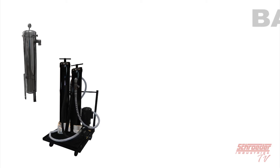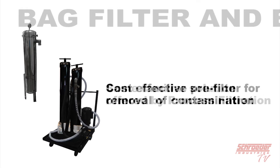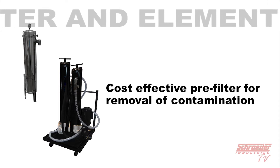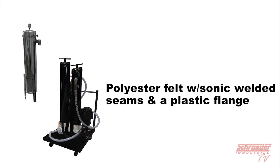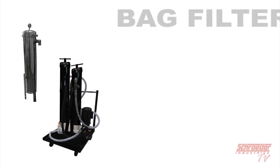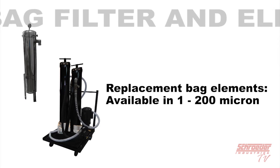At first glance, you'll notice the bag element incorporated as part of the BDC. This technology is the same familiar solution offered by our process filtration group, and is used as a cost-effective pre-filtration for gross removal of contamination, which would include microbial bloom. The replacement bag elements are constructed of a polyester felt material with sonic welded seams and a plastic flange to ensure effective filtration without bypass while fully loaded. The replacement bag elements are available in micron ratings from 1 to 200 micron.